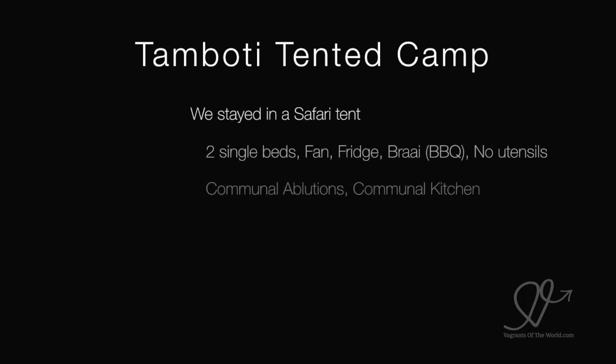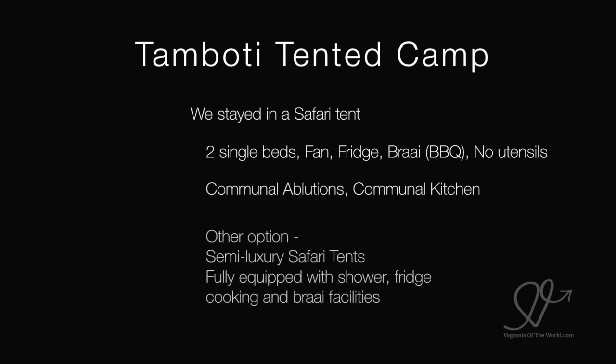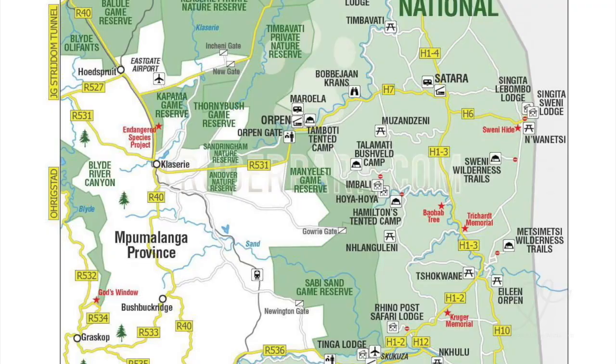We stayed in the basic safari tent with two single beds, fan, a fridge, a braai, no utensils, communal ablutions and a communal kitchen. The semi-luxury safari tents come fully equipped with shower, fridge, cooking and braai facilities.